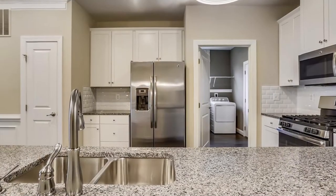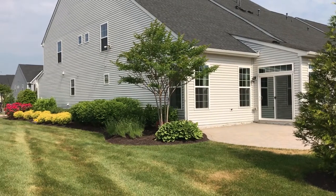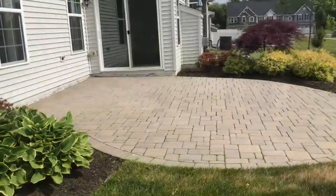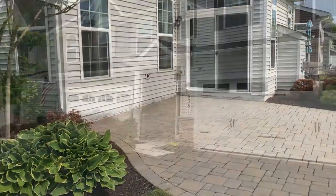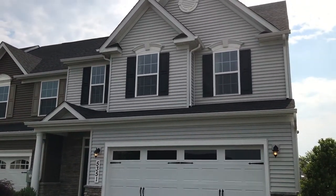It has over $80,000 in builder upgrades, including a magnificent landscaped yard with a paver patio, an irrigation system, and a beautiful two-car garage with a new garage door.